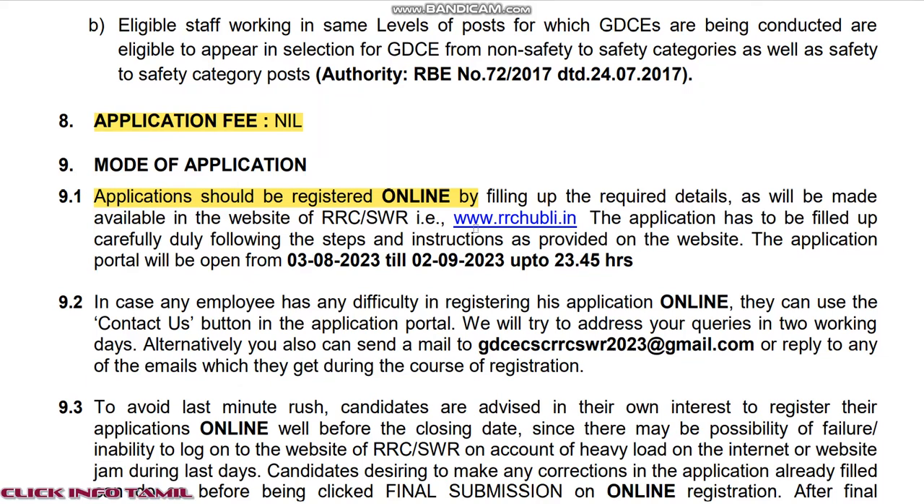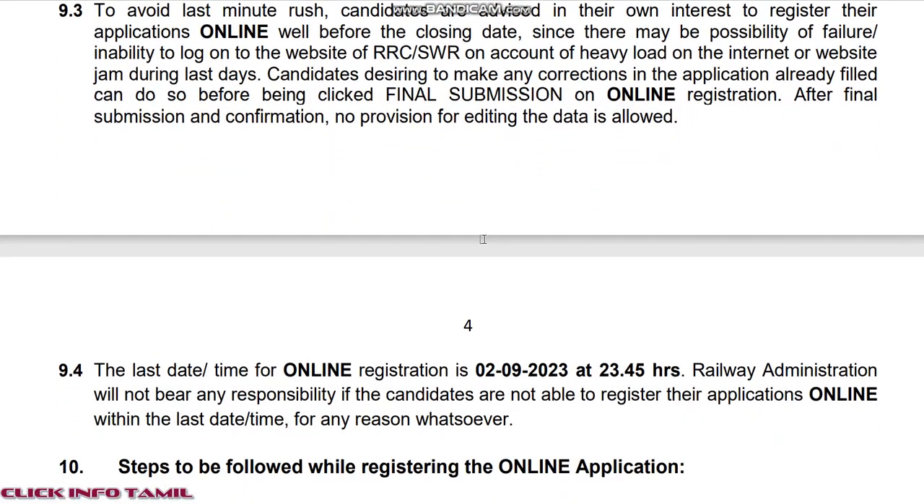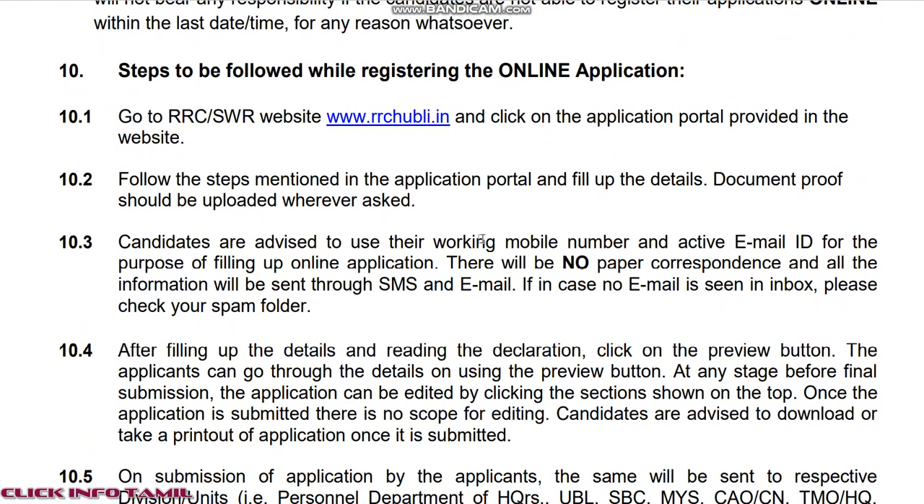The Assistant Loco Pilot requires 10th and ITI. There is a Technician Grade 1 in physics, electronics, and computer science. Technical Grade 3 is also 10th and ITI.